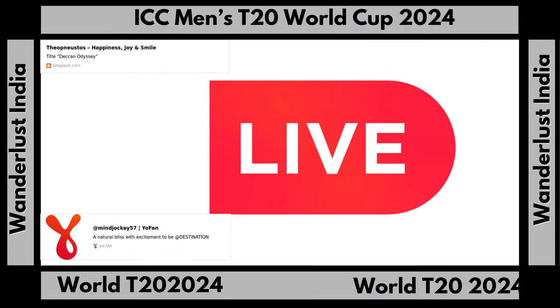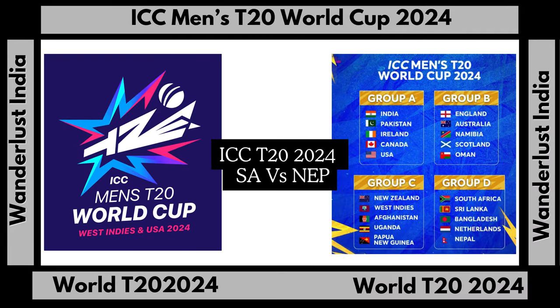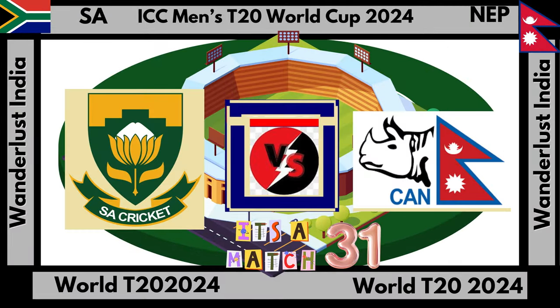Dear viewers, welcome to the ICC Men's 2020 World Cup. Today we see the match between South Africa team and Nepal team. Nepal team won the toss and decided to bowl first.